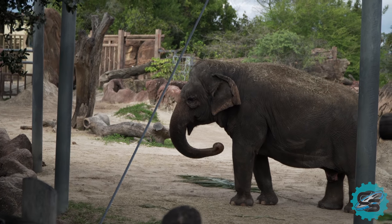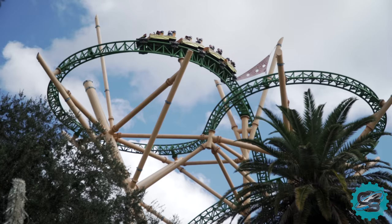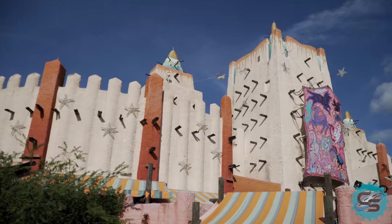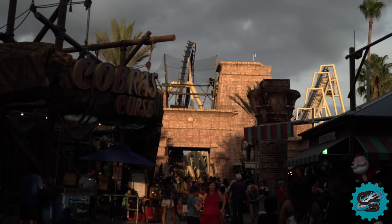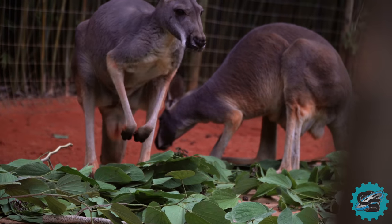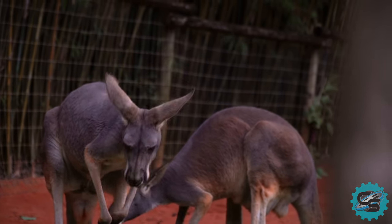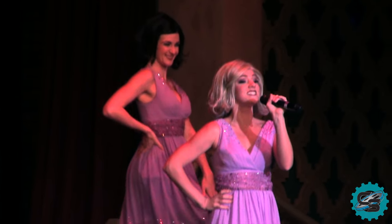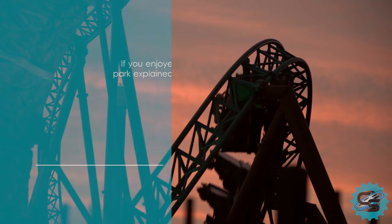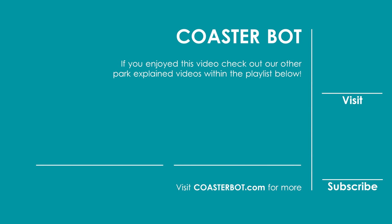60 years after its initial founding, Busch Gardens Tampa continues to be a highly regarded theme park, even on a global scale. The attraction demonstrates the ability to combine thrills, themes and wildlife, creating a unique and often unmatched guest experience. It's because of this that visitors come back to Busch Gardens Tampa Bay year after year. This video was made in conjunction with Coaster Studios. Head over to his channel to watch SeaWorld Orlando Explained, and consider subscribing to us both for more future content.